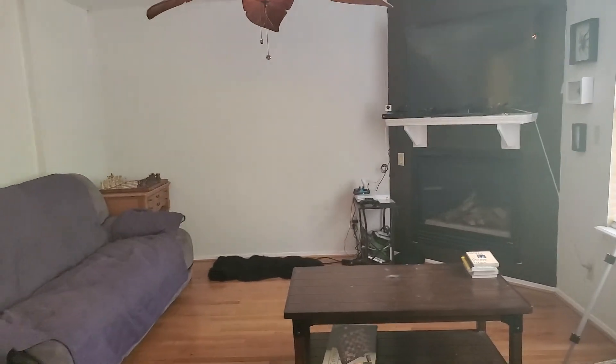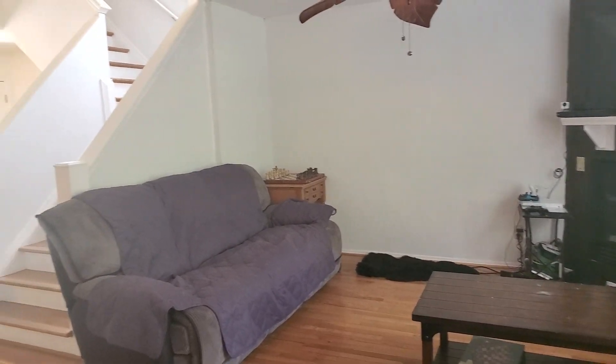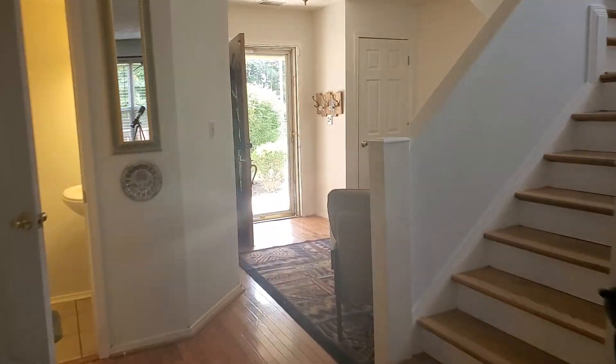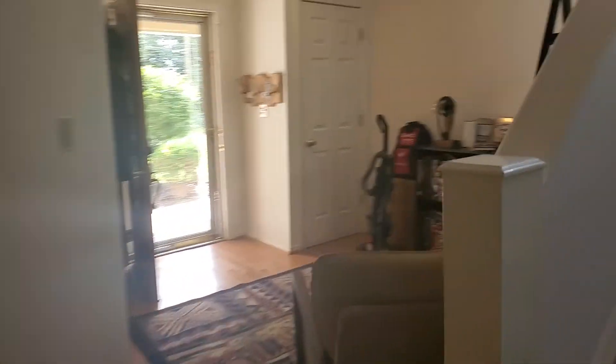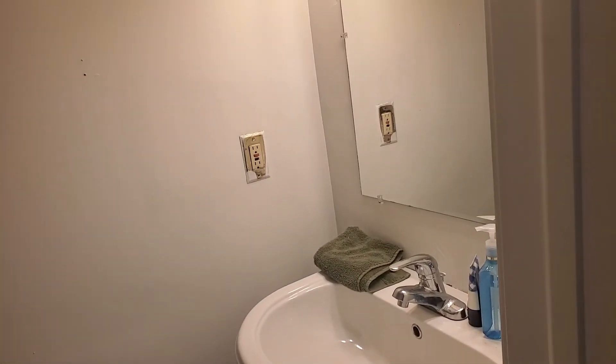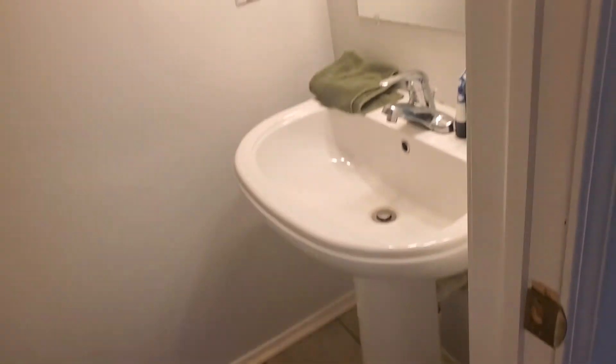Decent-sized living room. That is a gas fireplace. Half-bath downstairs — first we'll see.